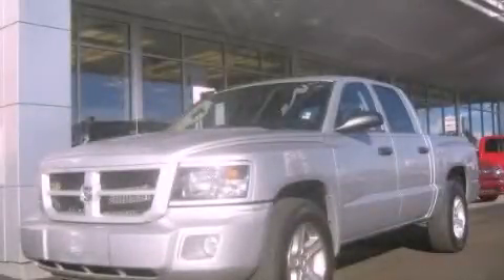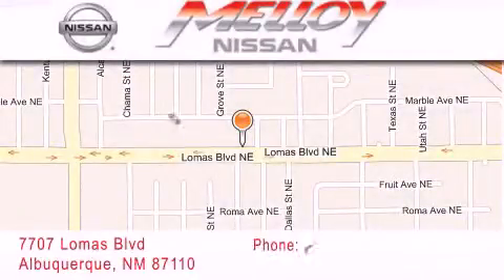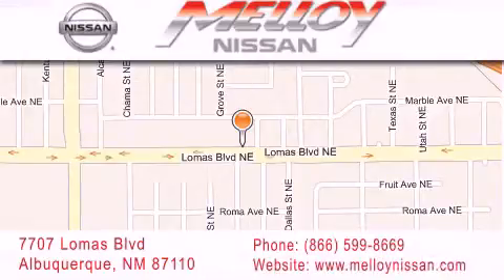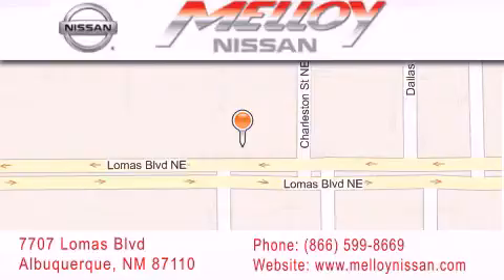Please call us today for more information on this great vehicle. Malloy Nissan is located at 7707 Lomas Boulevard in Albuquerque. We are dedicated to excellent customer care. Everything we do at Malloy Nissan is designed to elevate your automotive dealership experience and save you time and money while delivering the best automotive dealership experience available today.